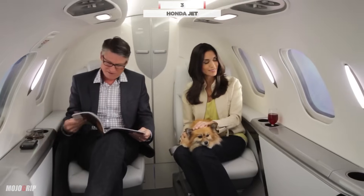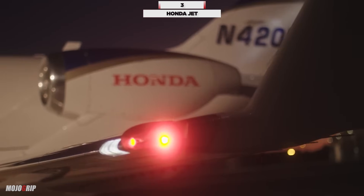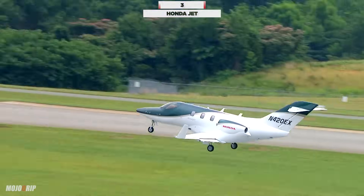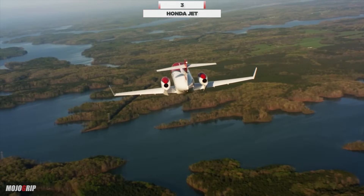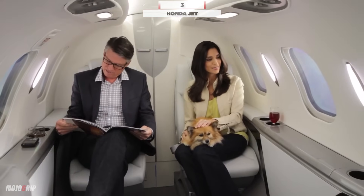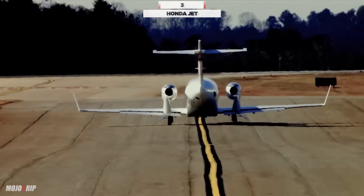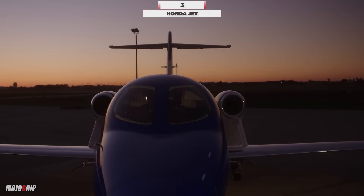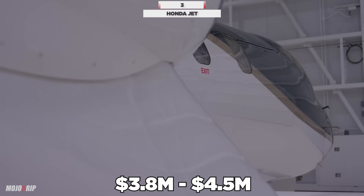Not only is this the newest entry into the light jet market, it is also the fastest. Your maximum range in the HondaJet is approximately 1,223 nautical miles. You can seat up to 6 people including the pilot, and you're cruising at a respectable 422 knots. The cost to buy one is between $3.8 and $4.5 million for a used HondaJet.